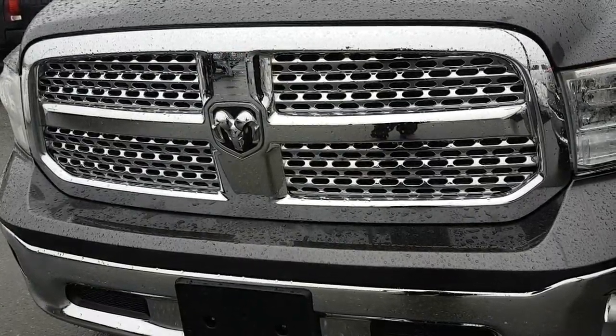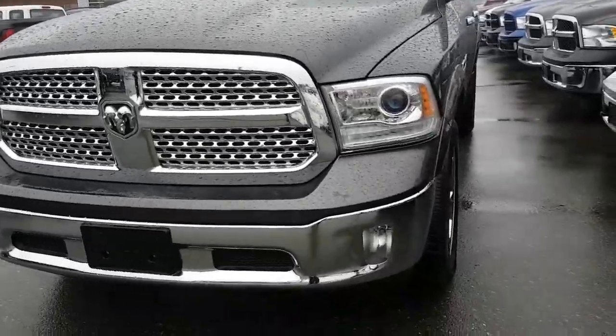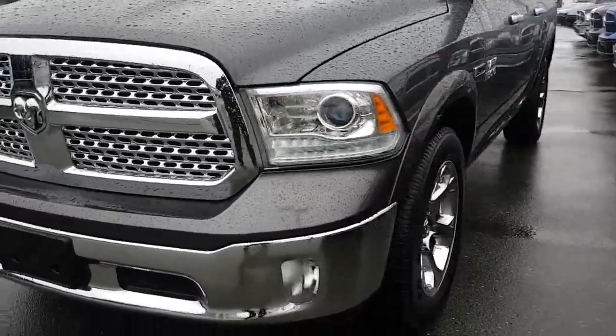Hello, this is a 2015 Ram 1500 Laramie EcoDiesel. Lots of standard options: HID headlamps, 20-inch wheels, fog lights.